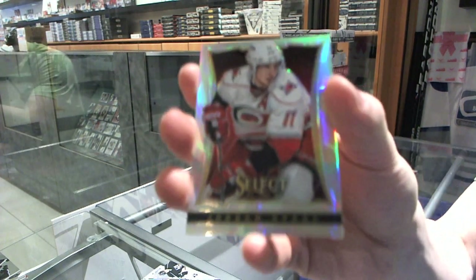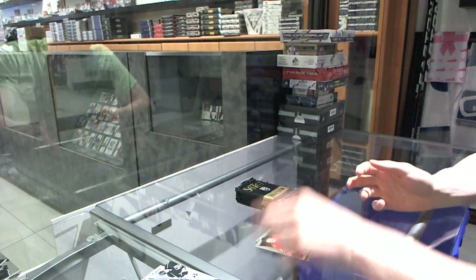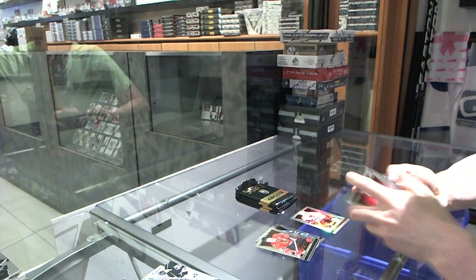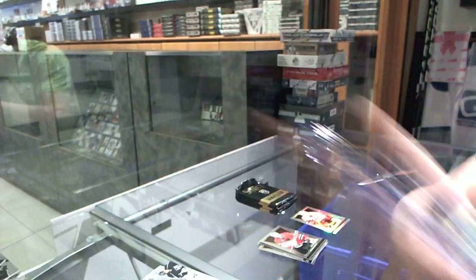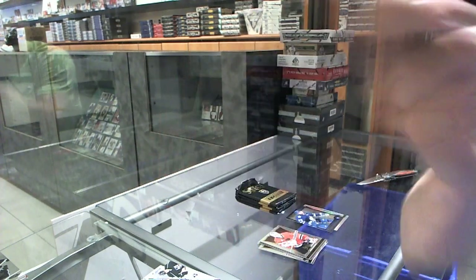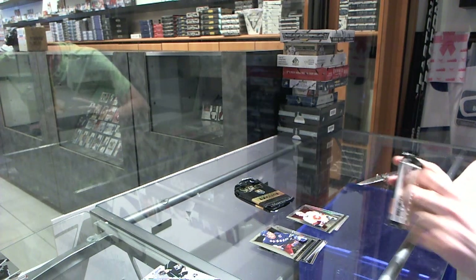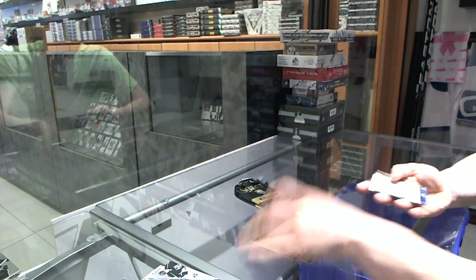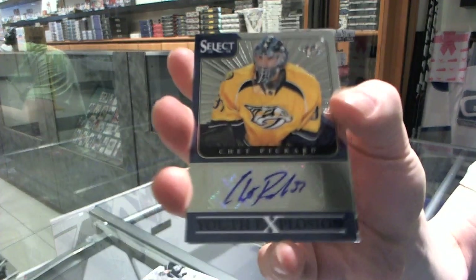We've got a refractor for the Carolina Hurricanes — Jordan Staal. Cornerstone for the Toronto Maple Leafs — Nazem Kadri. And a rookie for the Flames — Carter Banks. We've got a Youth Explosion autograph for the Nashville Predators — Chet Pickard.